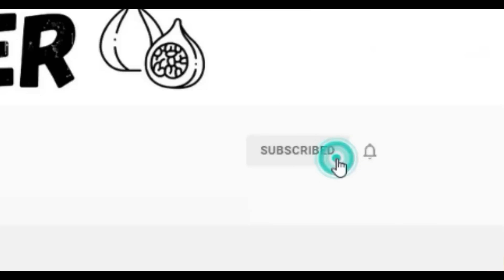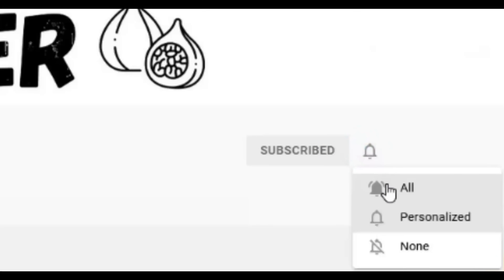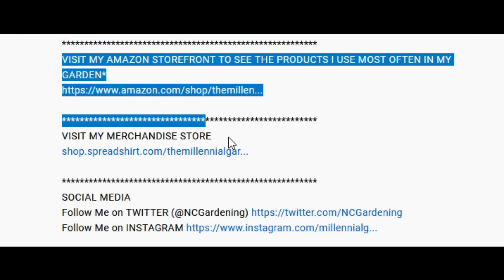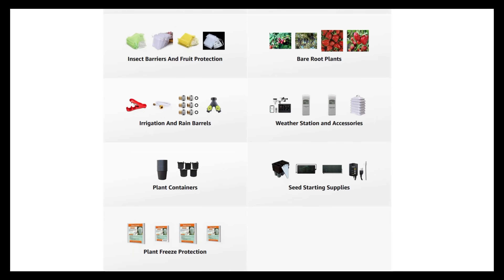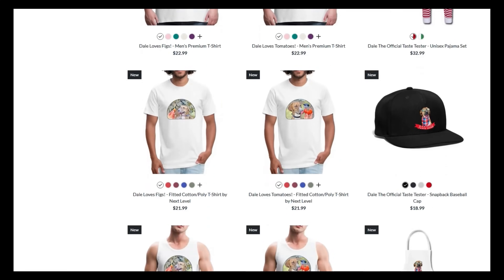If you're new to the channel, please consider subscribing and hitting the bell to receive new video notifications. Check out our Amazon storefront and Spreadshop in the video description for gardening products I use and custom-designed apparel. Your support is greatly appreciated. Fig trees are absolutely amazing.